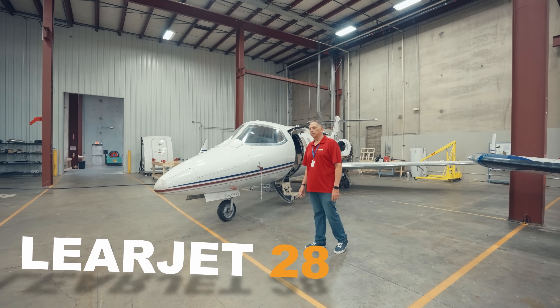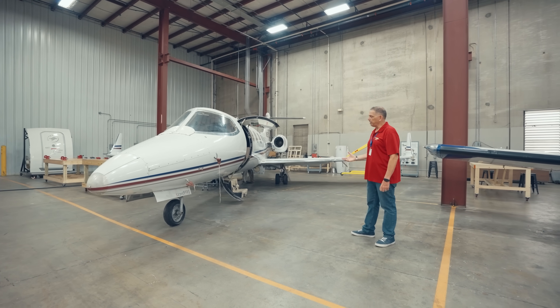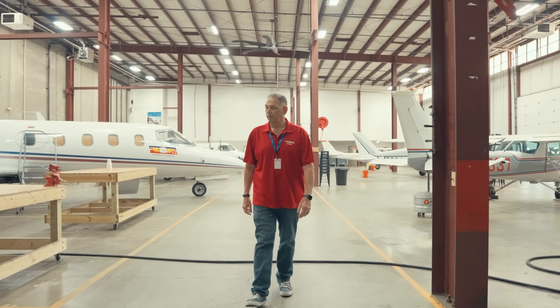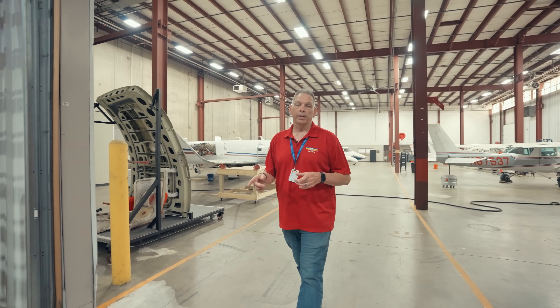This is Lear number two — another Lear 28, another former business jet that we now use for the training of the turbine portion of the curriculum. Now you've seen what we do as far as the airframe portion of the curriculum goes. Now I'm going to take you to the back and show you where we do power plant.